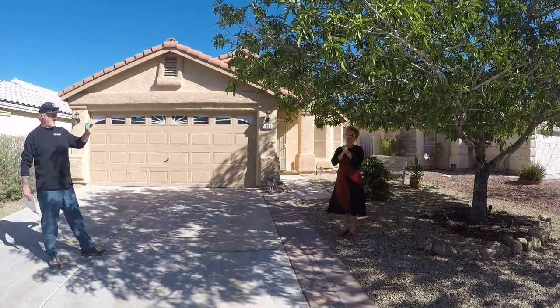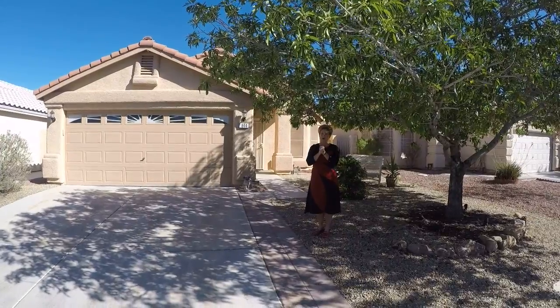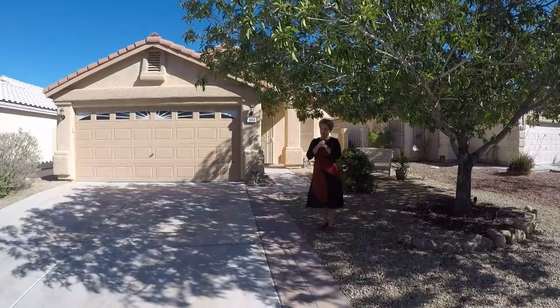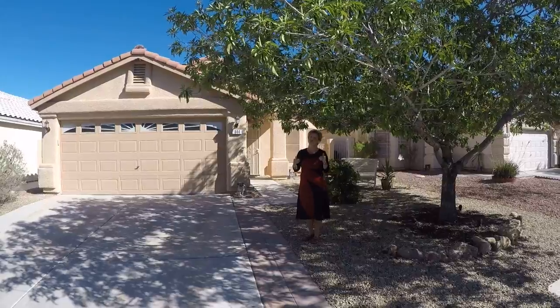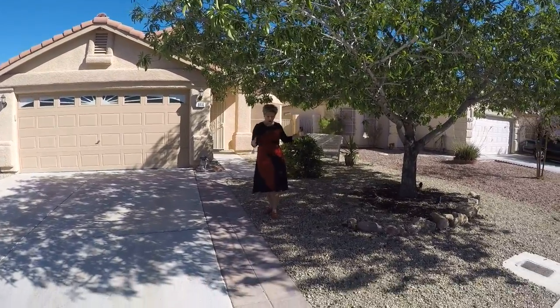Today is September 20th, 2018. We are going to be walking the property at 84-4 Hollinsworth. This is an adorable property, so there's going to be lots of excitement in my voice because this is a super cool rental. And we're going to start right now with the front yard landscaping.